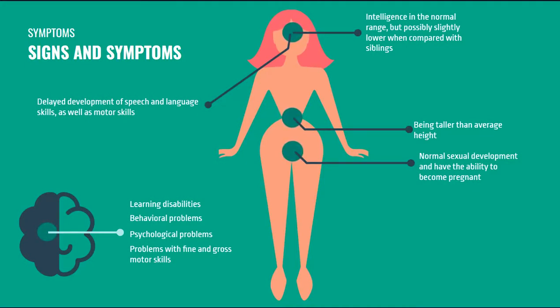Talking about the brain specifically, we have learning disabilities, behavioral problems, psychological problems, and problems with the fine and gross motor skills, among other symptoms.